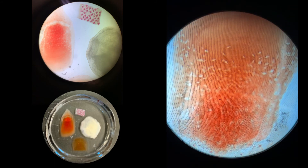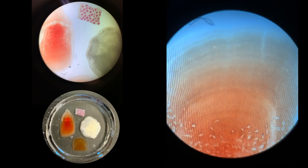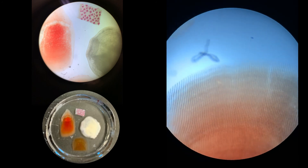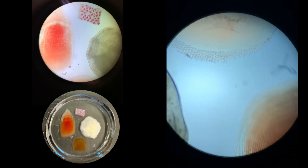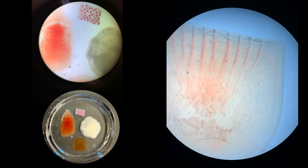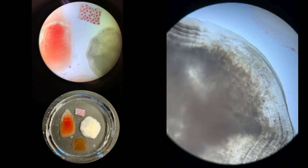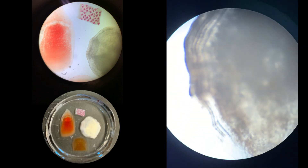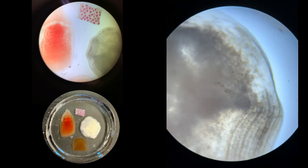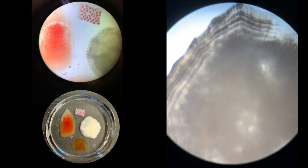The first scale we're going to look at closely is a cycloid scale. This is probably the largest scale out of the four and has smooth edges. They can be found overlapping on the bodies of fish like salmon and carp. Next is a tenoid scale, which is a moderately sized scale with comb-like edges, found overlapping on the bodies of fish like perch and sunfish. The third scale is a ganoid scale, which is one of the larger scales and roughly diamond-shaped. It is found covering fish like bowfins, gars, and sturgeons. Unlike tenoid or cycloid scales, ganoid scales interlock instead of overlap.